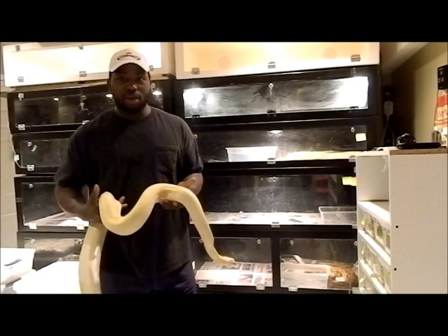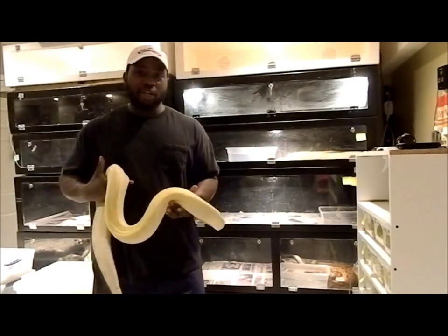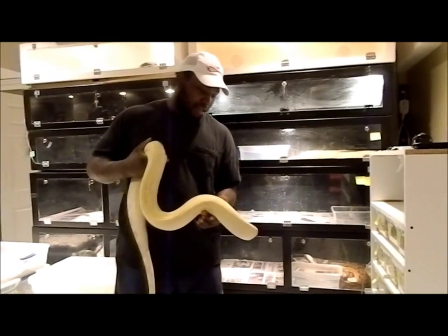Hey YouTube, how are you guys today? Welcome to Bulls4U. Just thought I'd show off some of my reptiles, get some of my snakes.